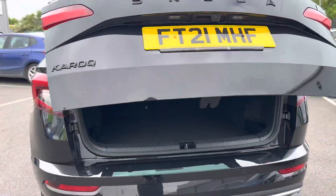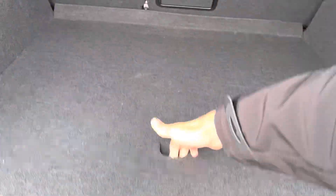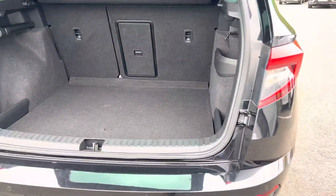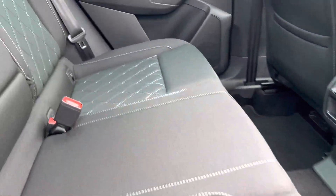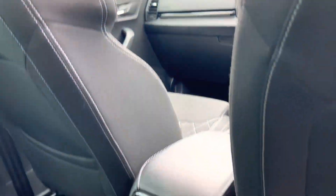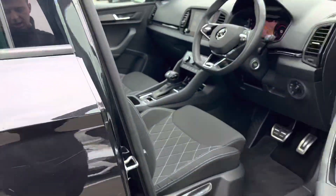It also has an electronic tailgate, a good-sized boot, and a spare wheel hidden away under the boot floor. It has a cloth interior with sports stitching, it also has a panoramic sunroof, and it comes with keyless entry and start.